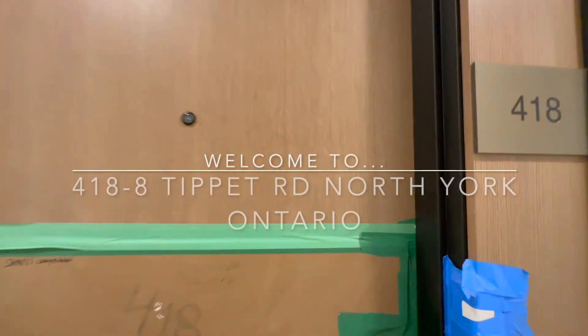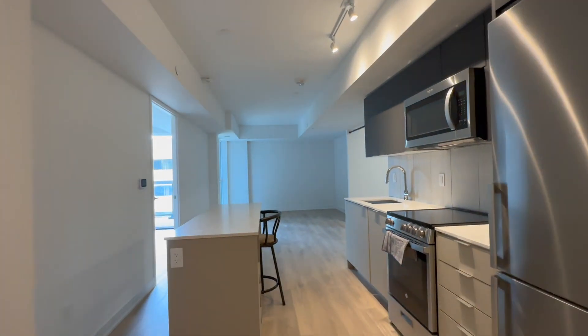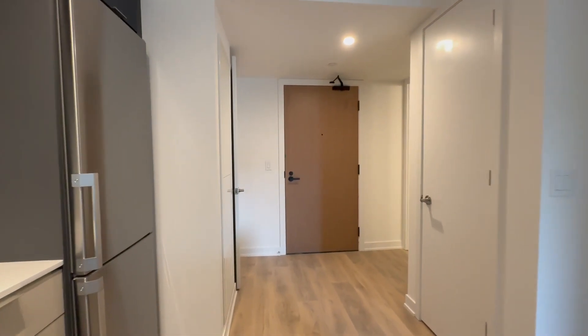Hello and welcome to Unit 418 here at 8 Tippett in North York, Ontario. This is a beautiful one-bedroom plus den and two-bathroom, 750-square-foot condo, and it is brand new.